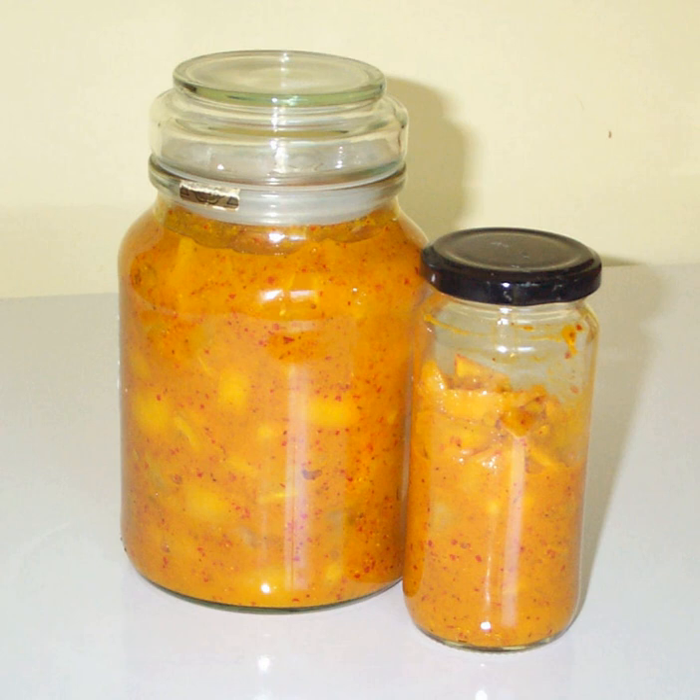Preserved lemon is the key ingredient in many Moroccan dishes such as tagines. In Cambodian cuisine, it is used in dishes such as gom nguv, a chicken soup with whole preserved lemons. They are often combined in various ways with olives, artichokes, seafood, veal, chicken, and rice.